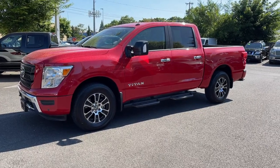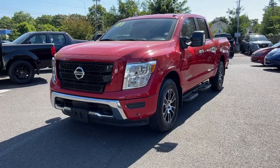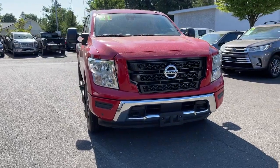Go home happy with the 2021 Nissan Titan. With less than 25,000 miles on the odometer, this vehicle provides excellent value. Get the job done right with this mighty Titan.